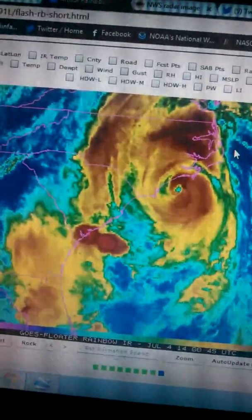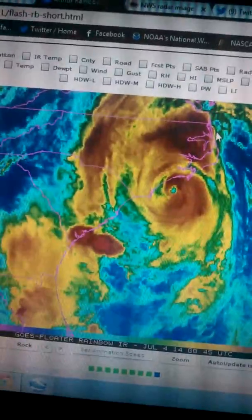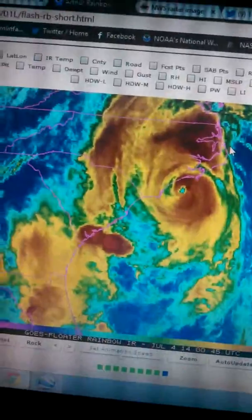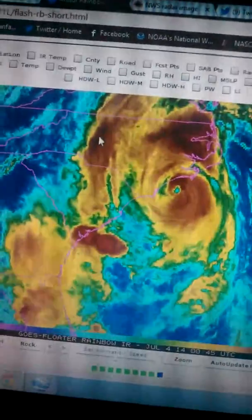Folks down there really need to pay attention. If you guys have decided to stay, please pay attention to the weather reports and stay tuned for upcoming updates — so do keep that in mind.